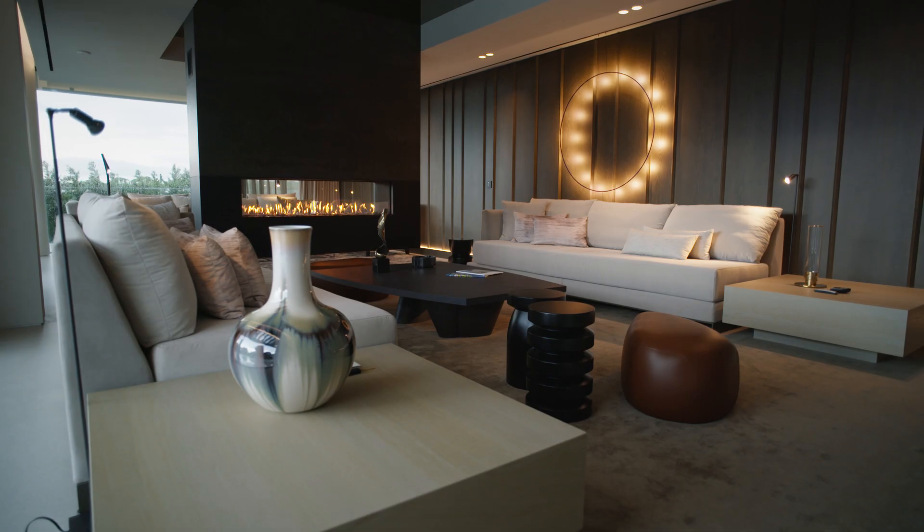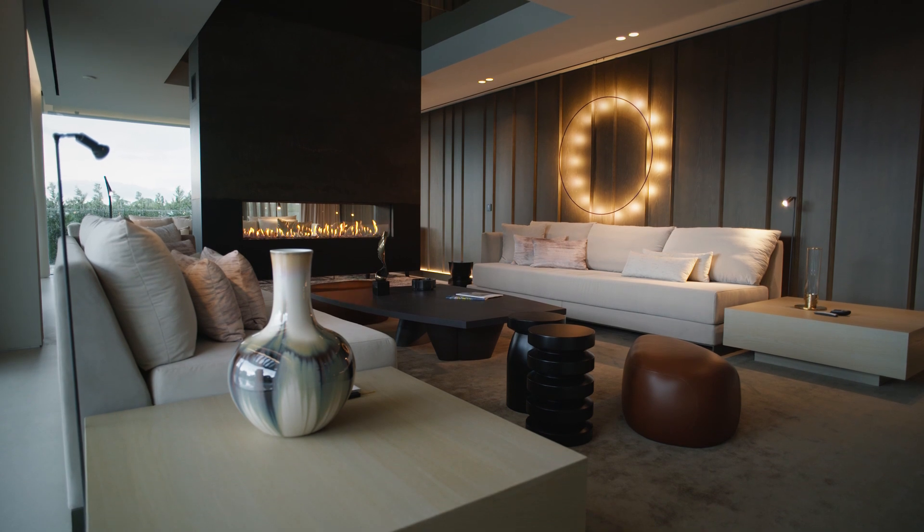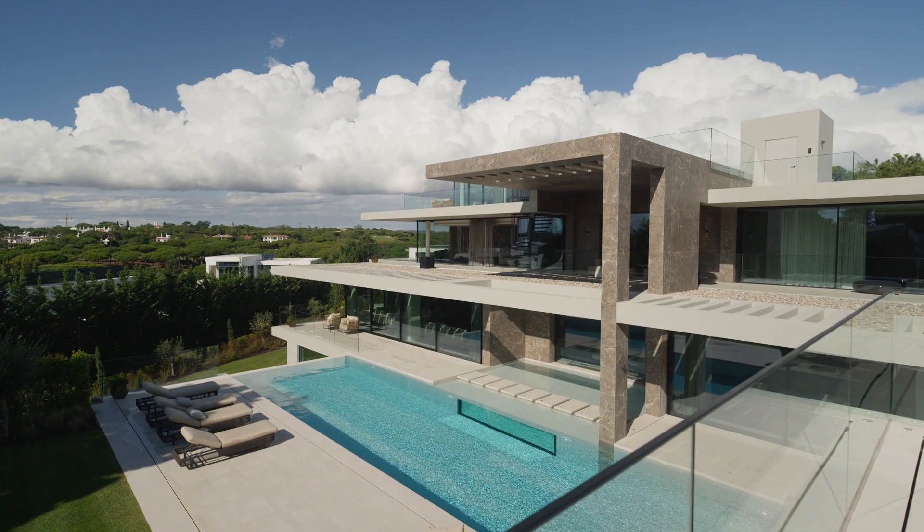The house is stunning. Architecturally it's beautiful — it's a bit of a modern masterpiece. But it's also a home; it's somewhere you can really enjoy with the family. You can live every day and you never want for more.